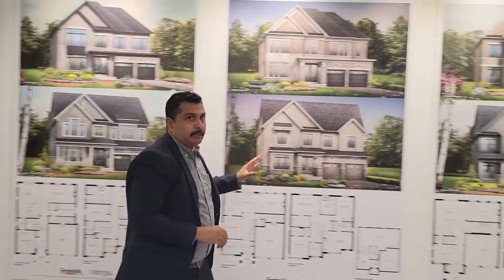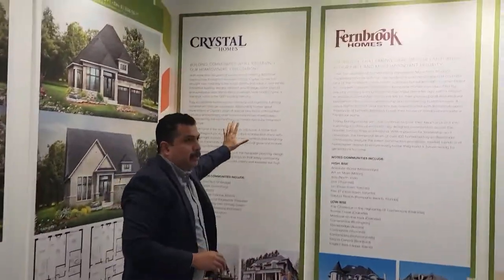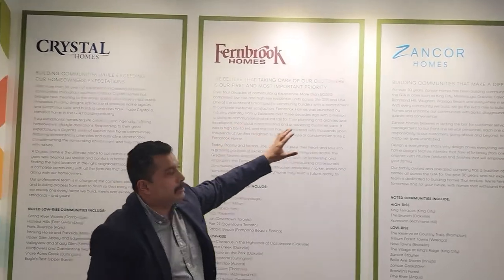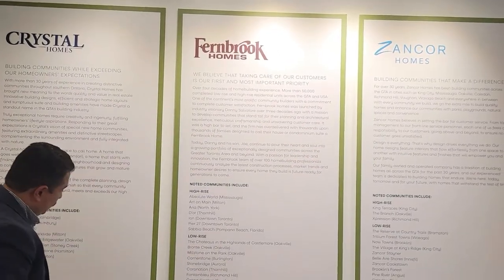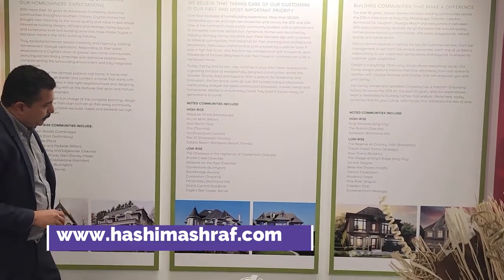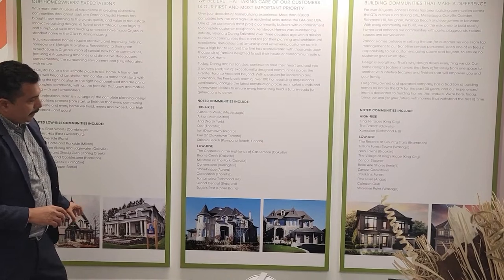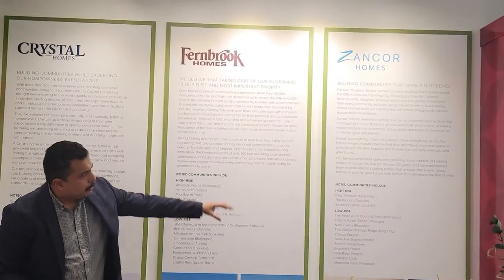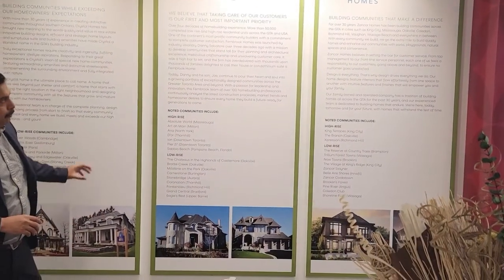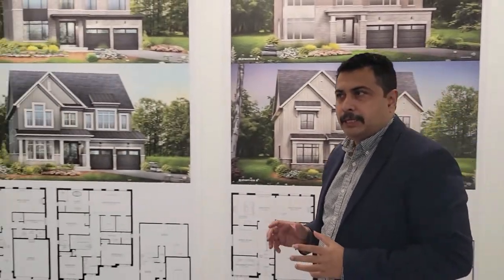Looking at the builders, these homes are built by Crystal Homes, Fan Group, and Z-Corp. You can see some of their previous projects — detached, custom-made homes around the GTA. These are one of the very established developers in GTA when it comes to detached projects.